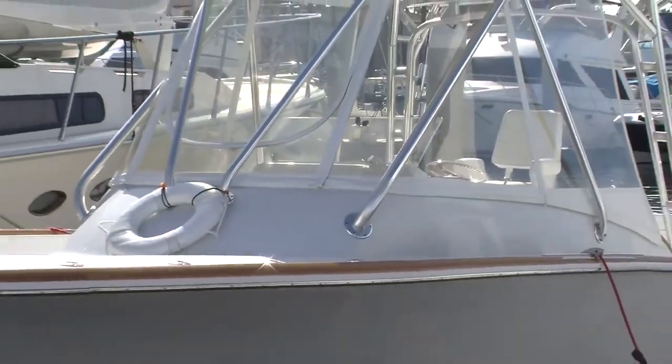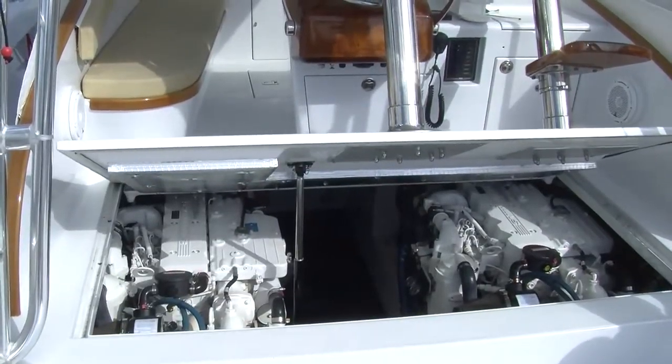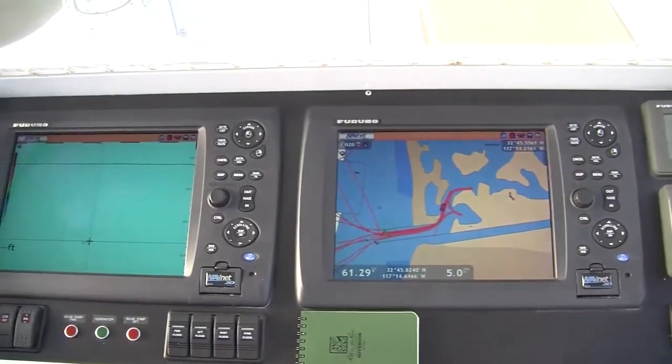Hey gang, thanks for joining us. My name is Captain Bob Woodard with Pelagic and today we're looking at the custom L&H 33 walk around. It's an East Coast boat, but we took this boat over to the West Coast. We've outfitted it for West Coast fishing and it's a hell of a ride. Stay tuned.